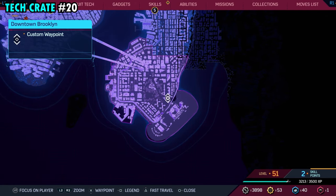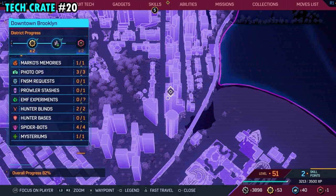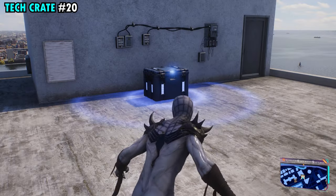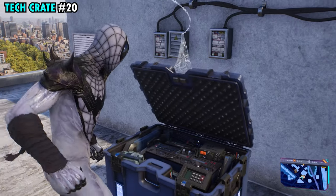Number 20 is on the southeastern side of Brooklyn. This one is going to be on top of this tall building that we have marked. All you need to do is make your way up here — it's pretty small and easy to find right next to the door. You'll find tech crate number 20.